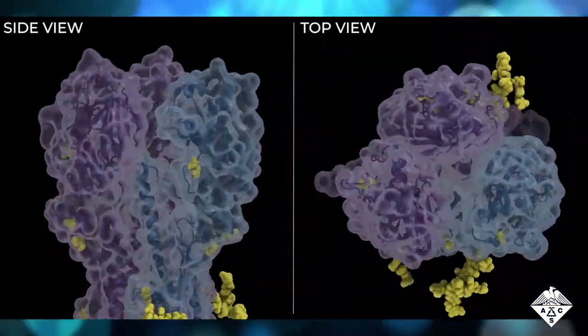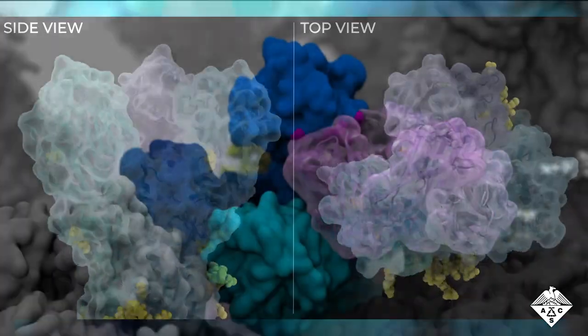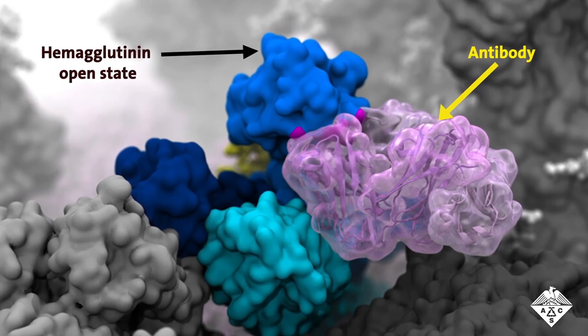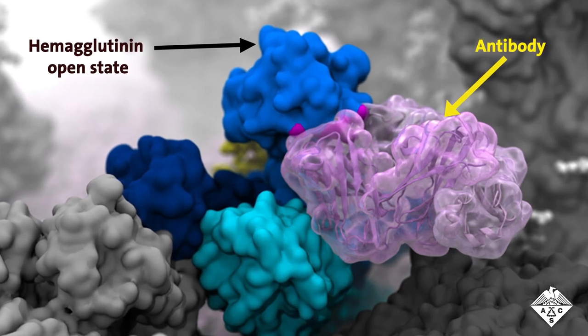Second, some hemagglutinins appear to breathe — the top of the protein opens and closes. In the open state, a different antibody, Flu A20, can fit into the space. Keeping hemagglutinin open could be exploited to better defend against the flu virus.